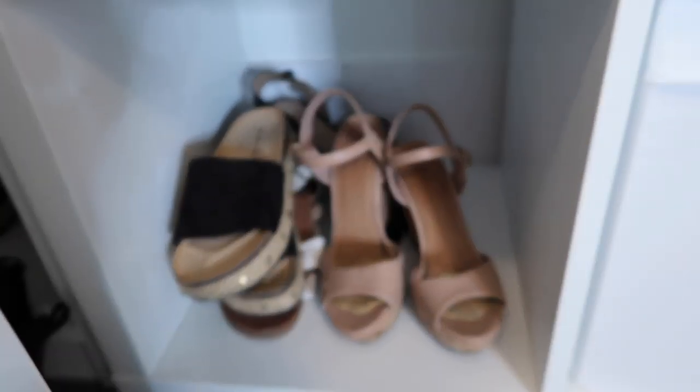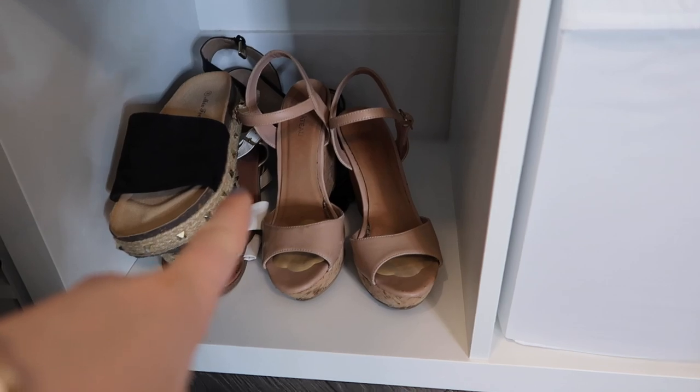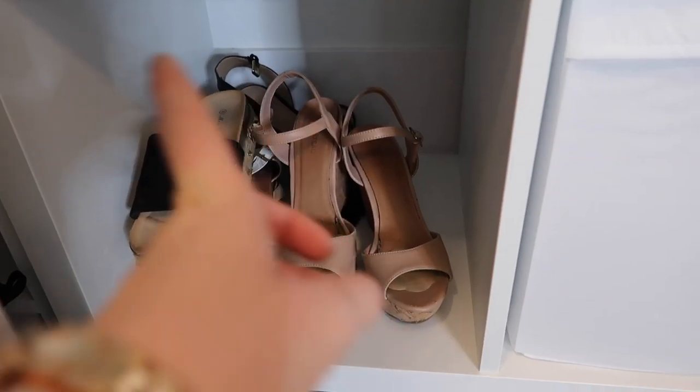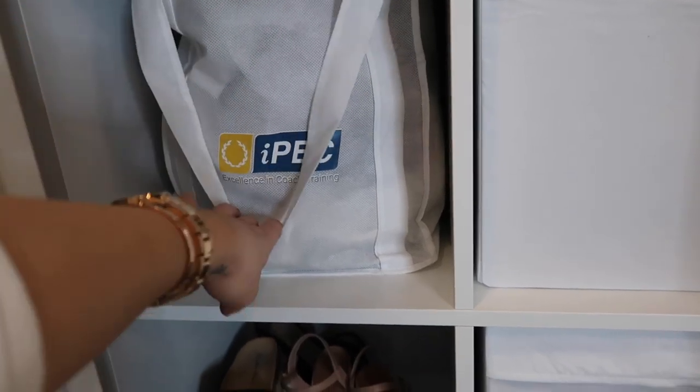For the shoes, I decided to take more summery, dressy shoes because it's not the right season and put them down there, and in the winter I'll replace them with my boots. My bag of bags in my IPEC coaching bag. I just wanted to show you — I tucked my steamer, my vacuum, and my broom back here in the corner.